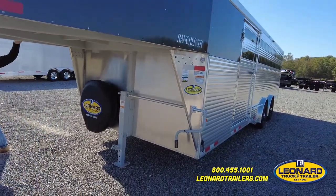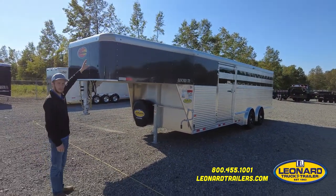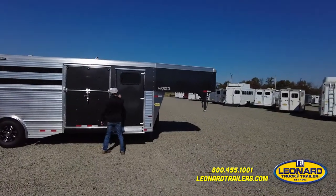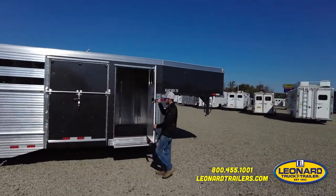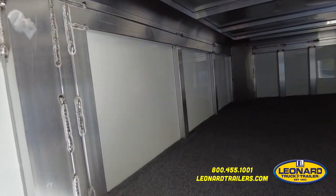The nose of this trailer is wrapped in a charcoal skin with casted corners up top for strength and durability. On the passenger side of the trailer, we've got your tack room door, and the bulkhead of this trailer is carpet lined.